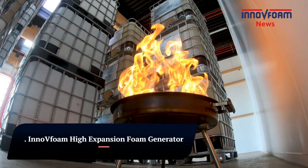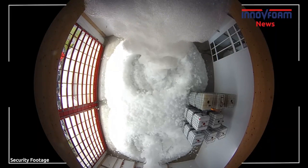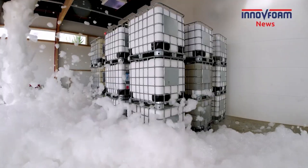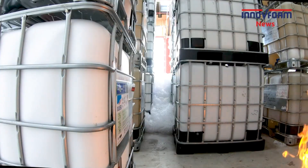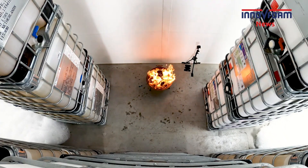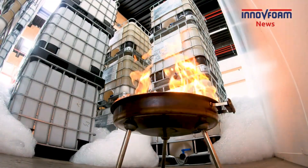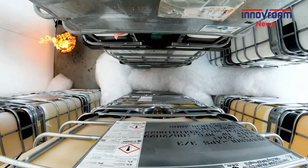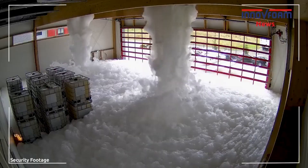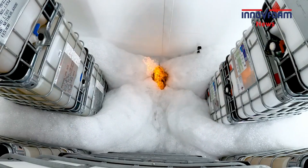InnoFoam High Expansion Foam Generator. The InnoFoam High Expansion Foam Generator is a remarkable piece of fire protection technology. This generator creates a large volume of high-expansion foam using readily available ambient air. The foam expands up to 500 times its original volume, rapidly filling enclosed spaces with a fire-suppressing barrier. High expansion ratio: generates massive amounts of foam, effectively smothering flames and oxygen supply.